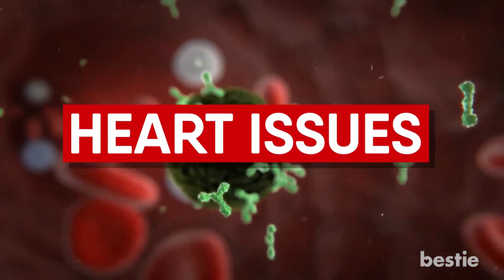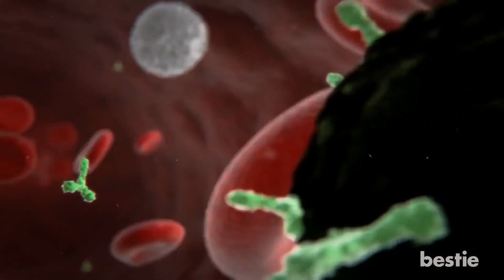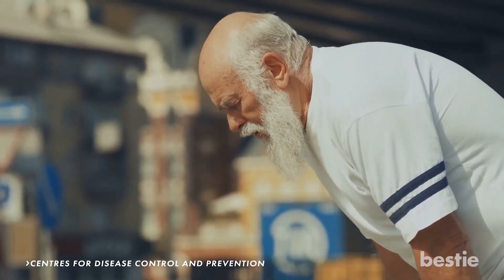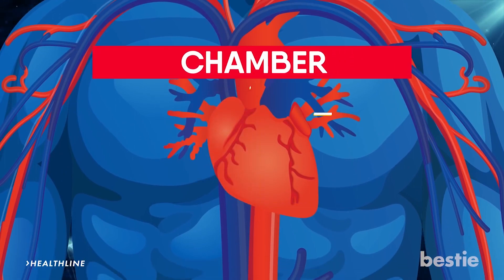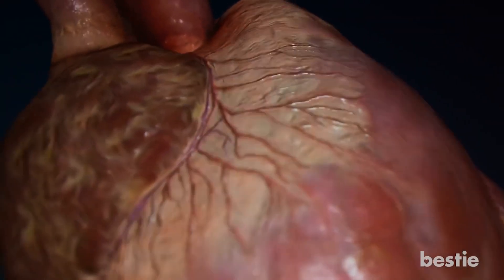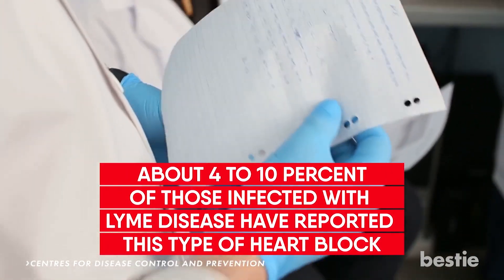Heart issues. Because Lyme disease is a type of bacteria, it can travel and affect many places in the body, including the heart muscle. Symptoms of Lyme disease affecting the heart include becoming short of breath, feeling lightheaded, chest pains, and even heart palpitations. When the heart is infected, it can block the electrical signals from one side of the heart to the other — each side being known as a chamber. If this happens, the heart will beat in an irregular pattern, commonly known as heart block. This type of symptom is pretty rare, and according to the Centers for Disease Control and Prevention, about 4 to 10% of those infected with Lyme disease have reported this type of heart block.